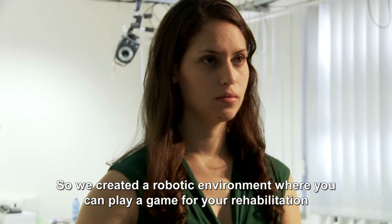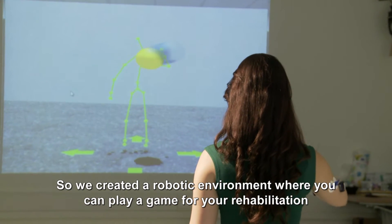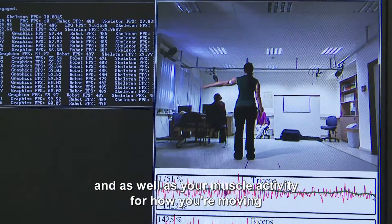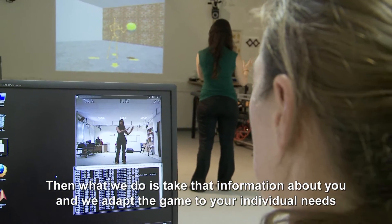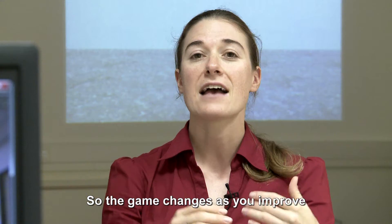So we created a robotic environment where you can play a game for your rehabilitation. While you're doing the game, we record how you're moving as well as your muscle activity. We then take that information about you and adapt the game to your individual needs so that the game changes as you improve.